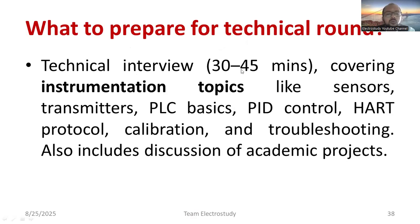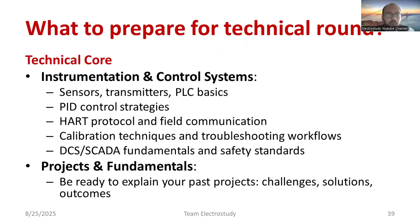The technical round typically lasts 30 to 45 minutes depending on the situation. It covers instrumentation topics such as sensors, transmitters, PLC basics, PID controllers, HART protocol, calibration, and troubleshooting. It also includes discussion of your academic project and internships. A good internship history, a strong academic project, or published papers are all significant plus points in your resume.